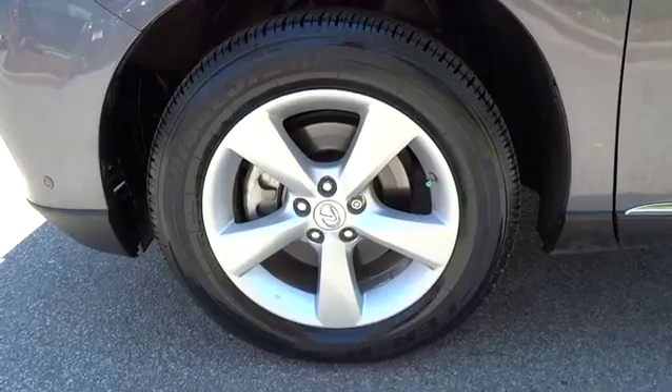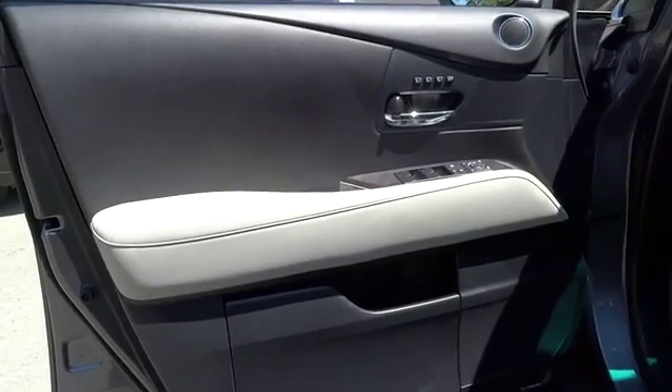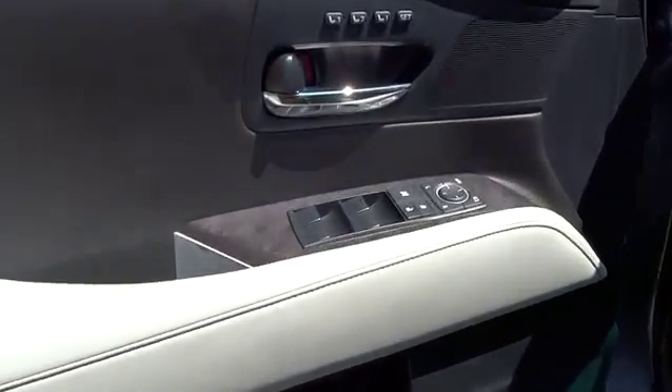Navigation system, CD changer, power lift gate, power passenger seat, four-wheel ABS, adjustable steering wheel, driver lumbar, power steering.